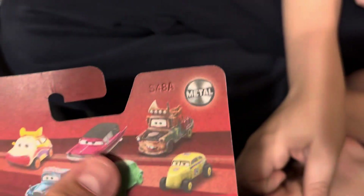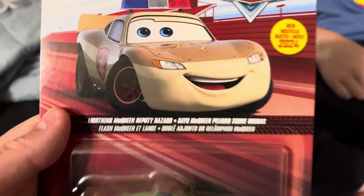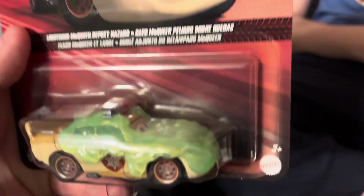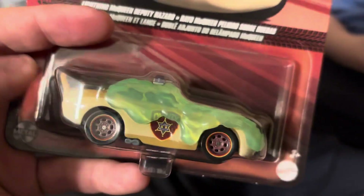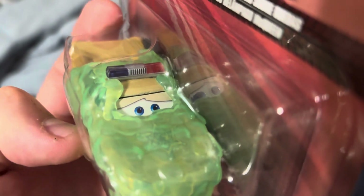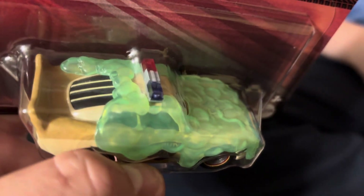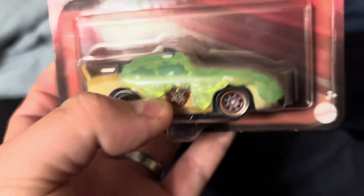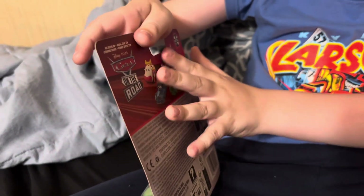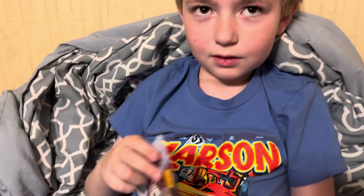We haven't opened the Randy video yet — we've got to post that sometime. But we're looking at the new for 2024 Lightning McQueen Deputy Hazard, and it has the slime. We already opened the regular one, but this guy has a different look because they put slime on it and it looks awesome.